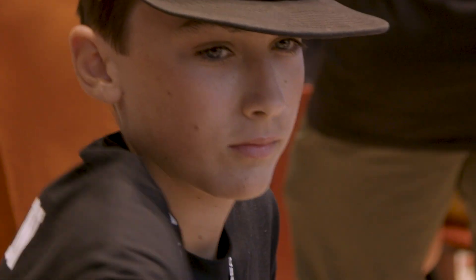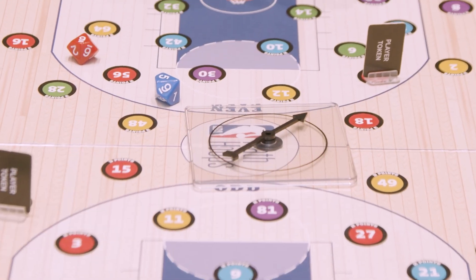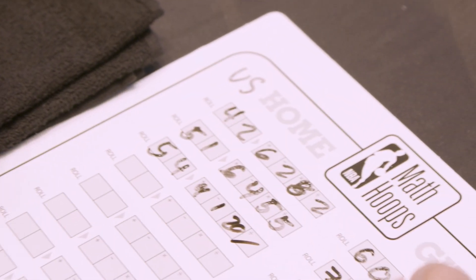Math Hoops is really good at teaching the basic math facts, and once they get that, that's the foundation for the more challenging math concepts. So it's really good at helping the kids that struggle to just get their foot in.